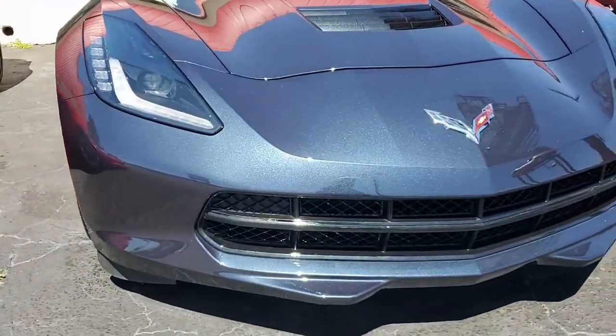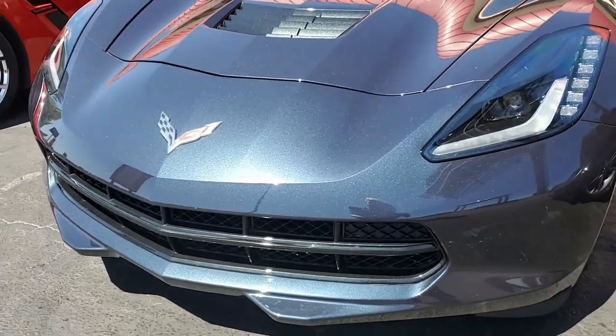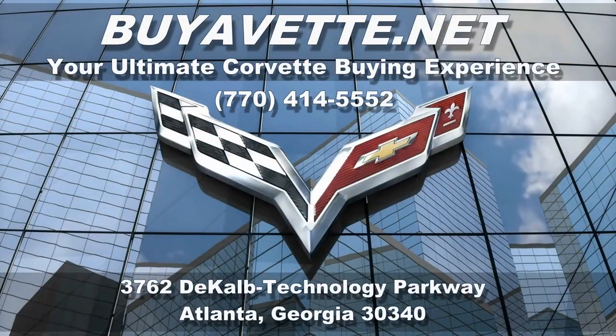Give us a call here in Atlanta, Georgia at 770-414-5552. Our sales representatives have our Corvette experience. Be sure to subscribe to our YouTube channel and hit that notification button — you'll see every new car that comes online here at BowTie.net, Atlanta, Georgia. Hope to hear from you real soon!